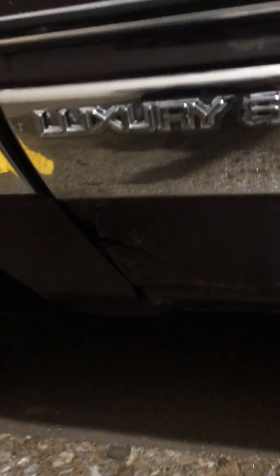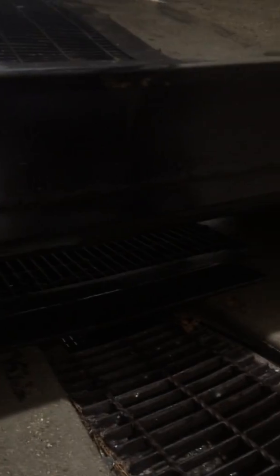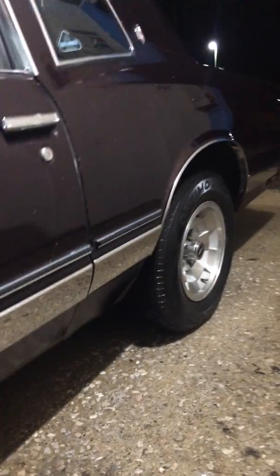There's a lot of surface rust, but the frame is solid. There's some rust under the doors and a little rust here, but you can't really see it in the video. Overall, it's a solid car.